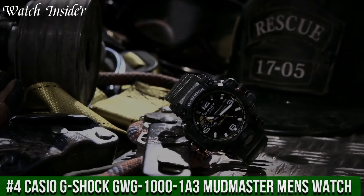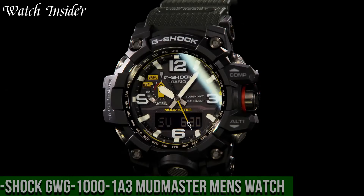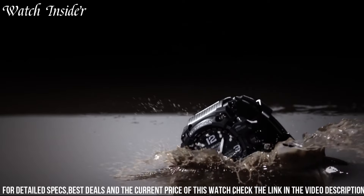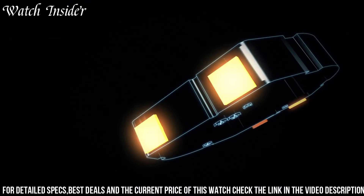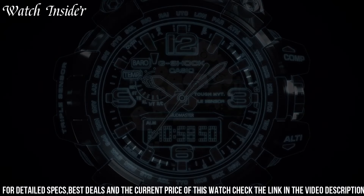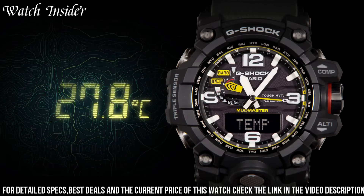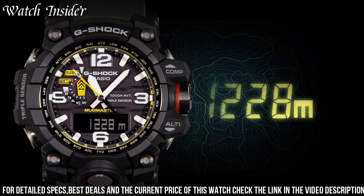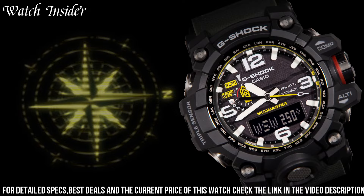Number 4: Casio G-Shock GWG-1001A3 Mudmaster Men's Watch. This rugged and durable watch is built to withstand harsh environments. It features a digital compass, thermometer, and a mud-resistant structure that protects against debris and dirt. The watch is also water-resistant up to 200 meters, making it ideal for water activities. Triple-sensor technology provides accurate readings and the LED backlight ensures visibility in low-light conditions. It has a tough solar power system that allows it to run for up to 8 months without exposure to light, making it a reliable timepiece for any adventurer.